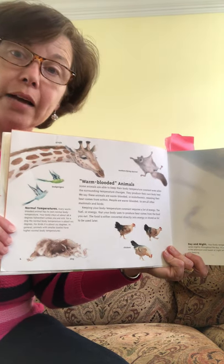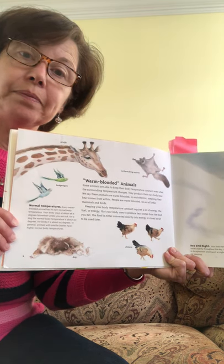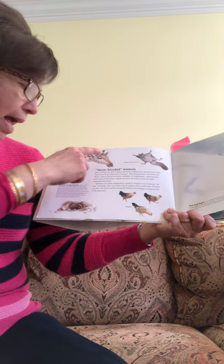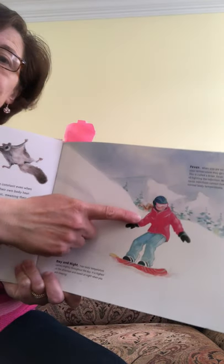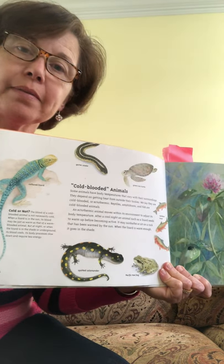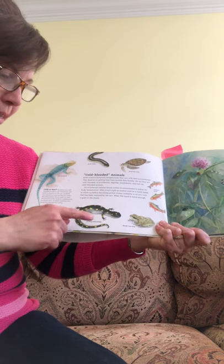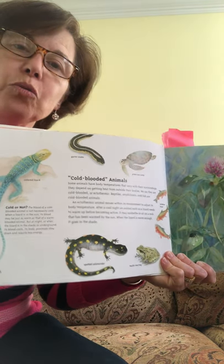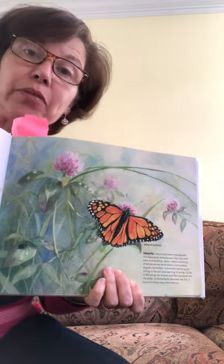What are some examples of warm-blooded animals? Can you turn and tell mom or dad or brother or sister what some examples of warm-blooded animals are? Chickens, a dog, giraffe, birds, a flying squirrel, and people are warm-blooded animals. And what are some examples of cold-blooded animals? The collared lizard, lizards, salamanders, frogs, fish, turtles, and snakes are all cold-blooded animals. And insects like butterflies are cold-blooded.